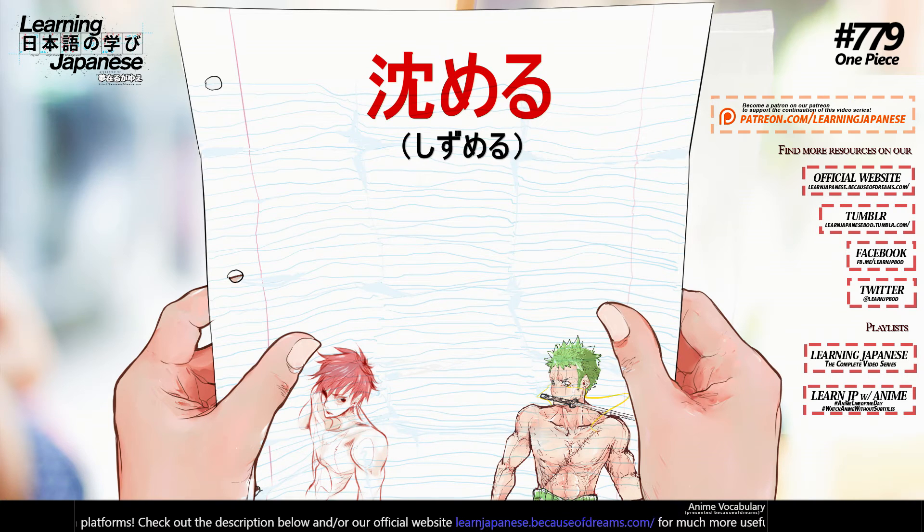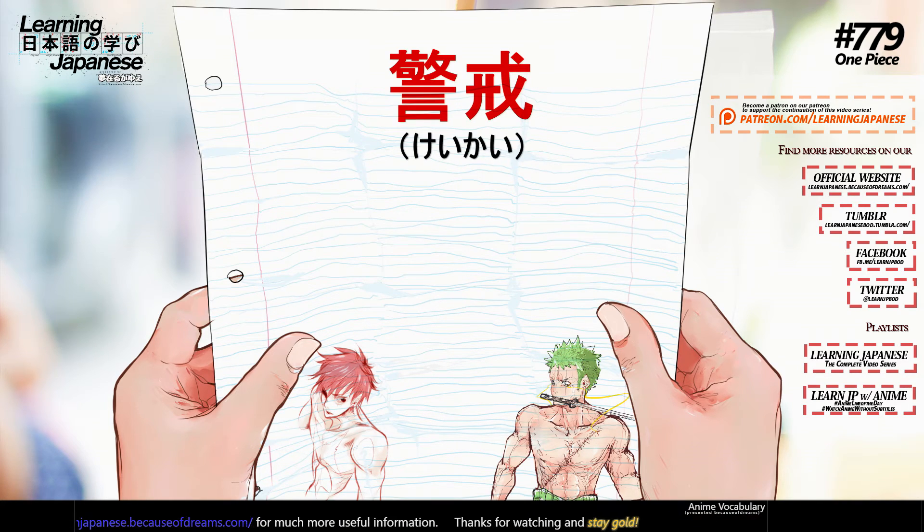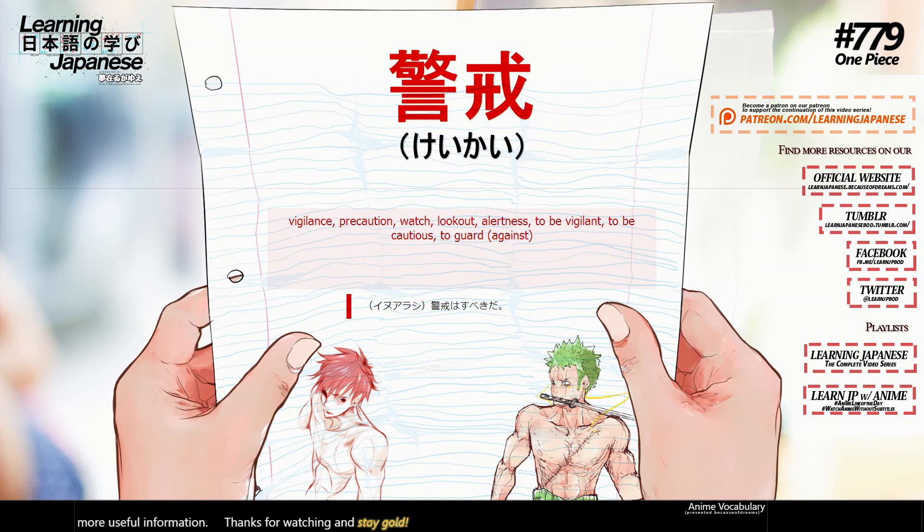沈める (shizumeru) — to sink, to submerge, to floor. 警戒 (keikai) — vigilance, precaution, watch, lookout, alertness, to be vigilant, to be cautious, to guard.